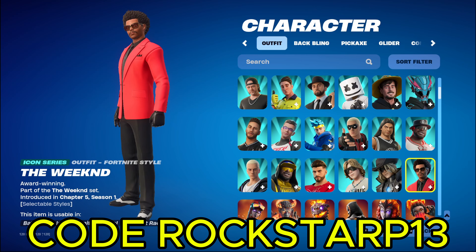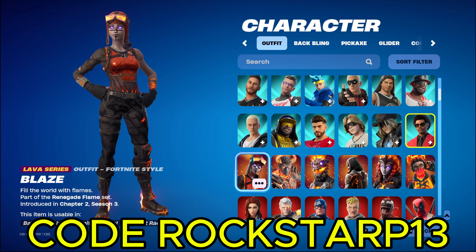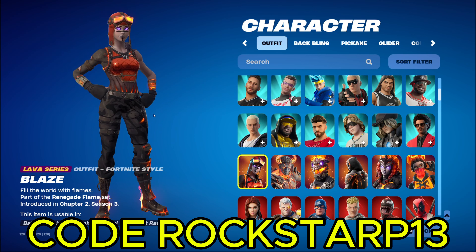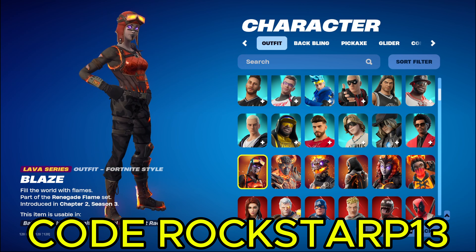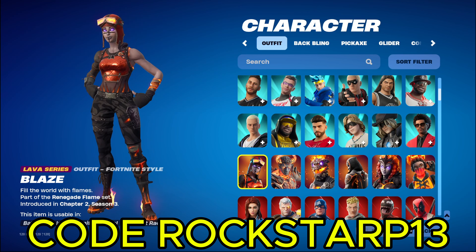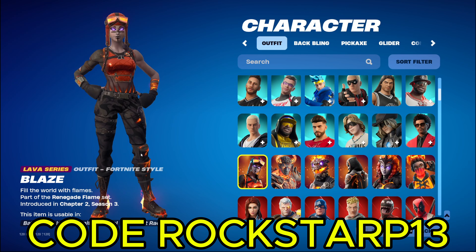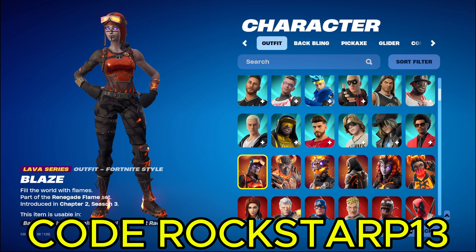We got The Weeknd. He has some pretty cool songs that I'll listen to, and pretty cool collabs with people. Next up we got the Lava series. I'd only have like six of those. First up we got Blaze, which is like a knockoff Renegade Raider. And in my opinion this one's better than the OG Renegade Raider, because the only reason people like the OG Renegade Raider is because she's rare. Other than that, if she came back just like the Recon Expert, nobody would like her. The only reason people like her is because she's really rare.